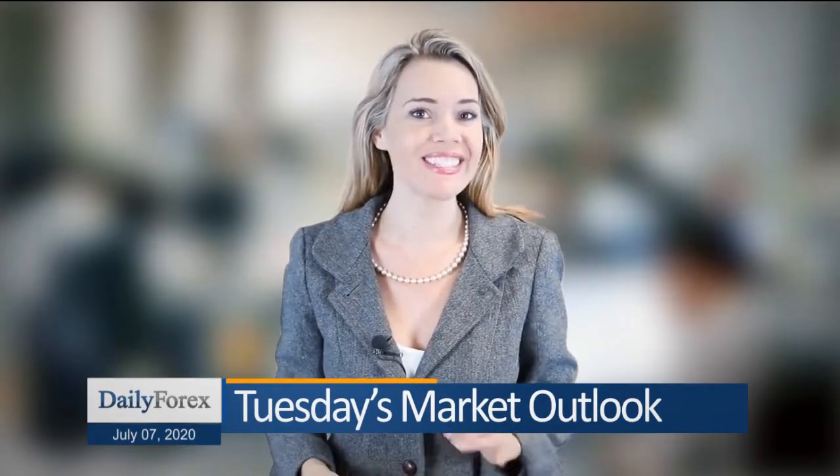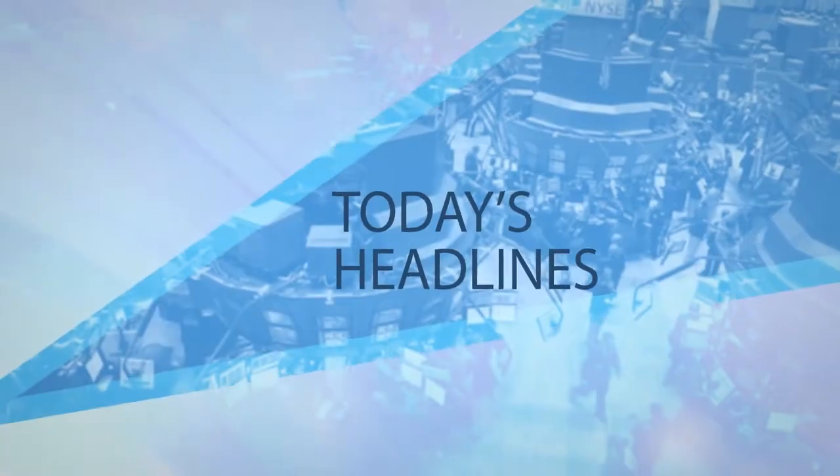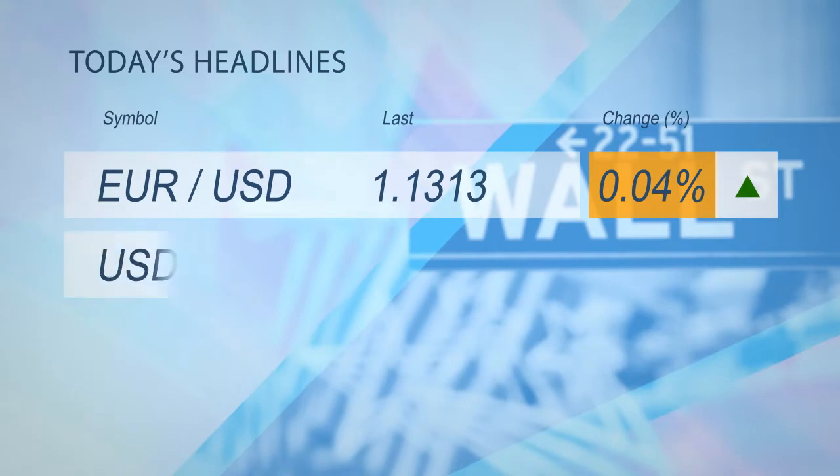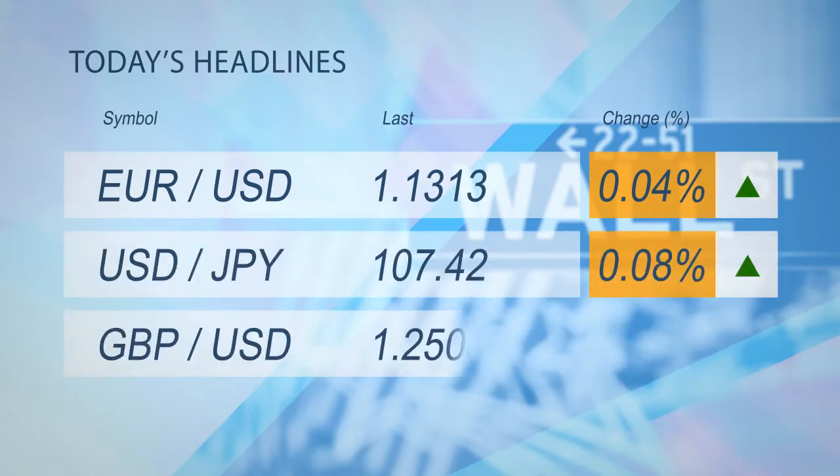Hey there, thank you for coming back. Today is Tuesday and here is our daily market review. Risk sentiment improves, boosting the British pound and Euro against the US dollar and Japanese yen.